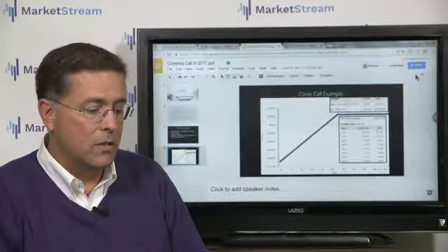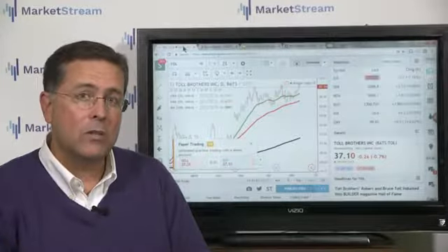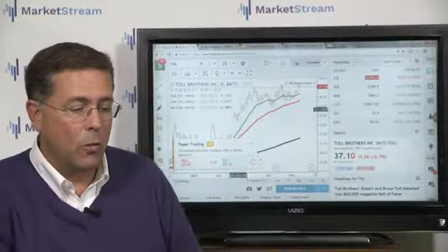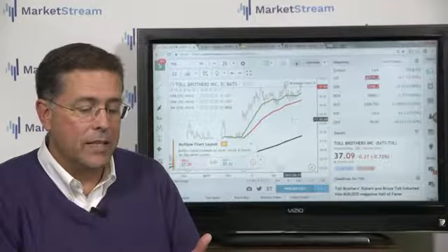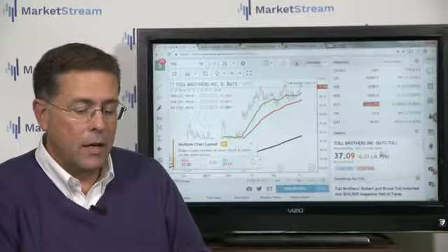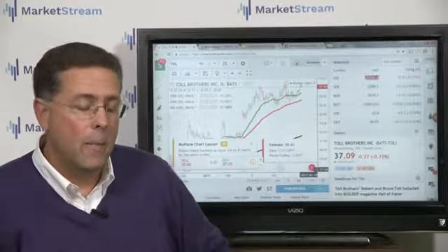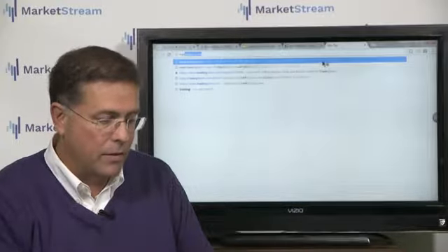If you ever have any questions or considerations, you can always email me at jcusick@moneyblock.com, or email info@marketstream.live. Let's take a look at Toll Brothers — again, this is not a recommendation to buy, sell, or hold Toll Brothers, just looking at it as an example. It does have earnings coming up in the next 13 days; estimated earnings are around $0.62 on May 23rd. So if I were going to look for a setup, I'll jump into the trading platform and show you how this is actually executed.